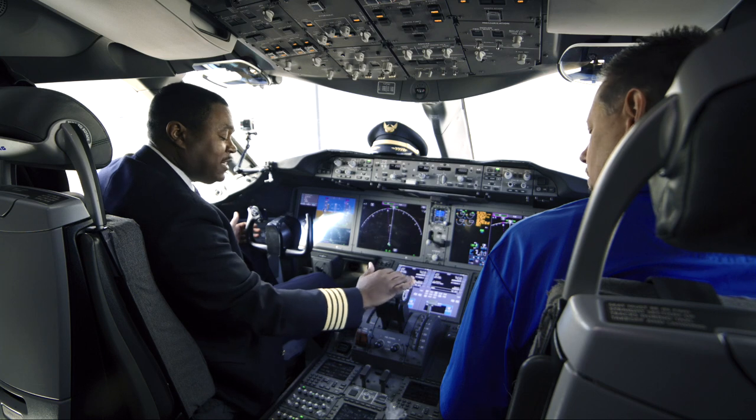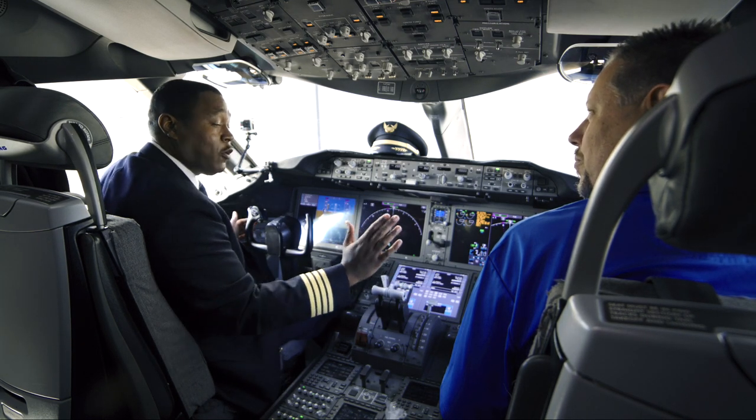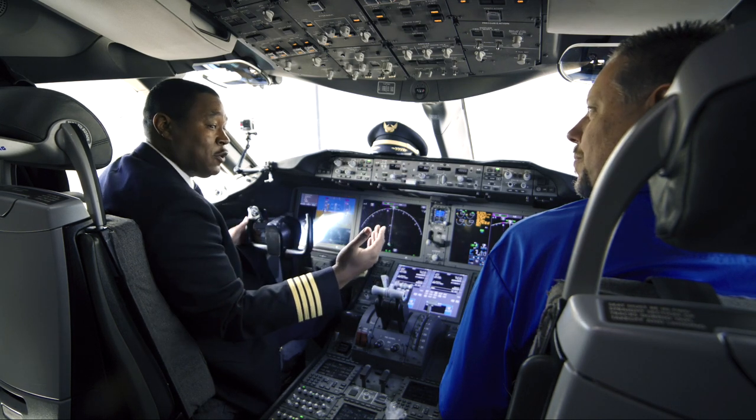These are what we call thrust levers, or our engine controls. You push them forward, the engines will rev up and create more thrust and allow the aircraft to move forward. And if you pull them back once you're in flight, it'll allow the aircraft to slow down.